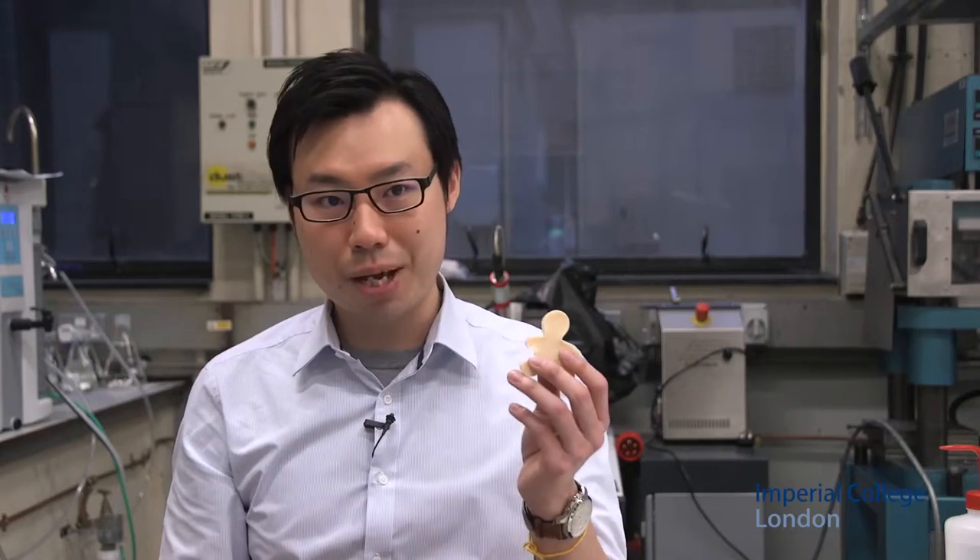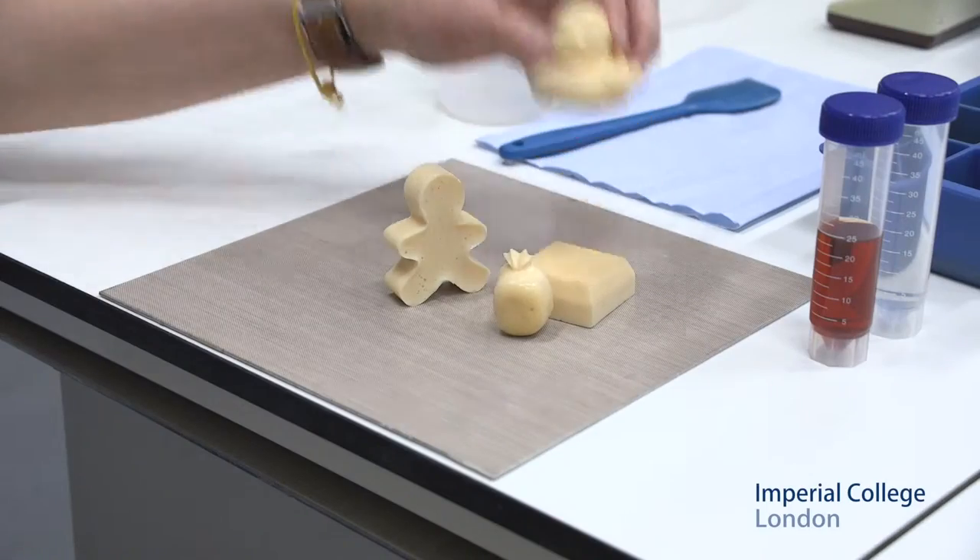Currently many thermosetting foams are made in a big block and then you shave it into the shape that you want. Our process starts from liquid where you beat air into a very viscous liquid to create a foam, something like a meringue, where you can shape it into any shape that you want — for example, a gingerbread man or even a duck.